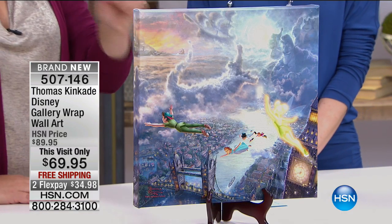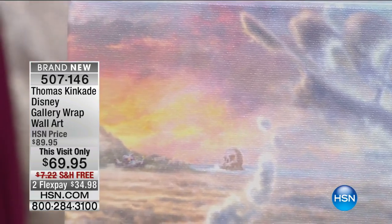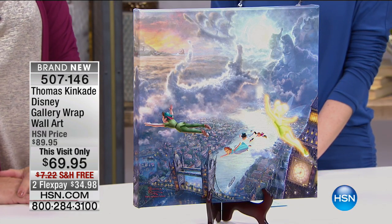Imagine having the family around, looking around and just trying to pick out, 'Oh, I see that character.' It's a fun little thing to do. These are just beautiful to have in your home and to enjoy.